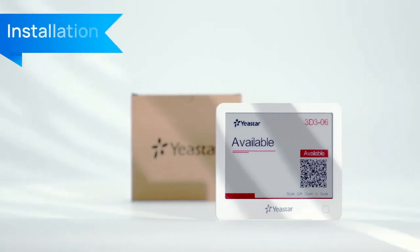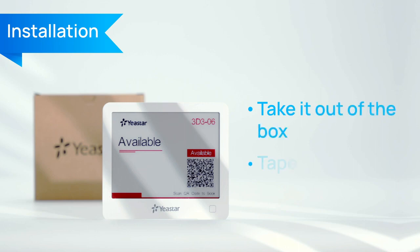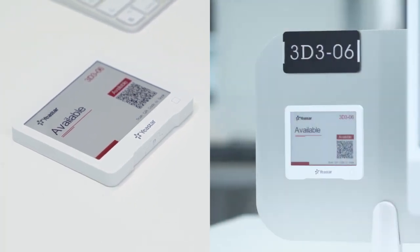The installation and maintenance of the devices is no longer an issue. Simply take it out of the box and tap it wherever you prefer — on the desk, the side or edge of your desk, desk dividers, and more.